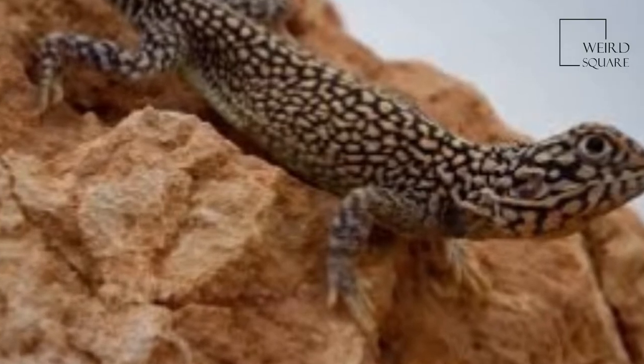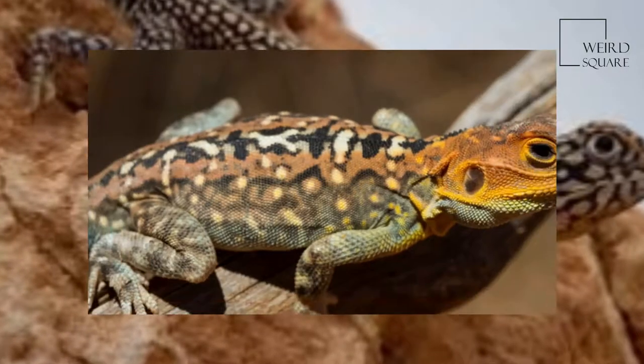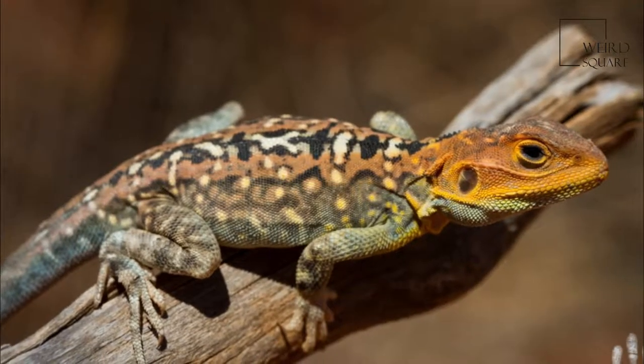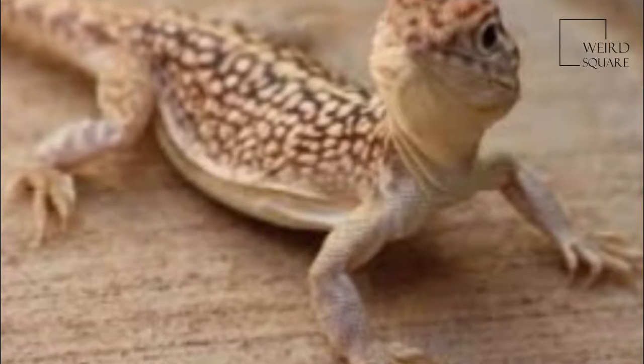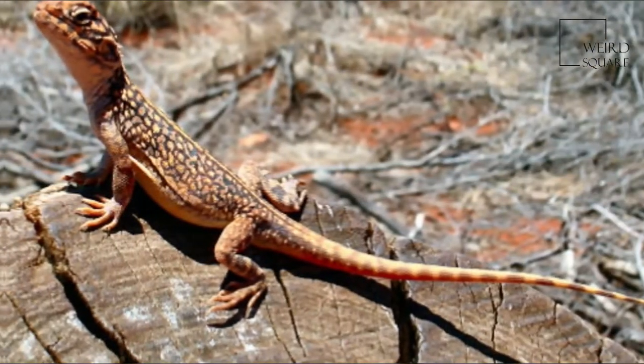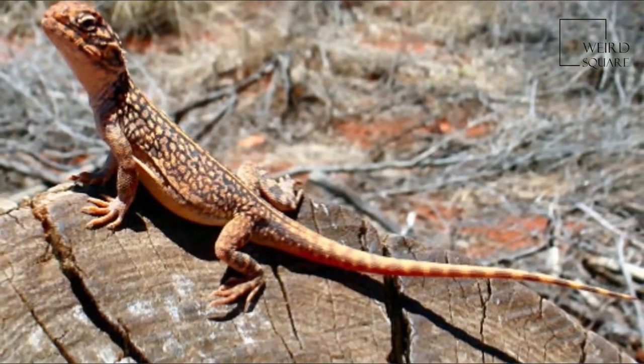The Central Netted Dragon, or Central Netted Ground Dragon, Cteniferous nucalus, is a species of Agamid lizard occurring in a wide range of arid to semi-arid regions of Australia. It is widespread across the continent, commonly found in open, sandy, desert habitats.